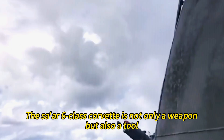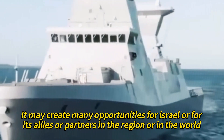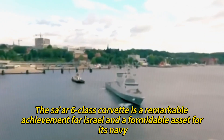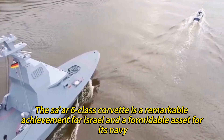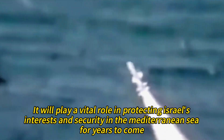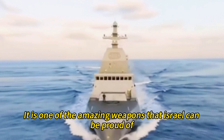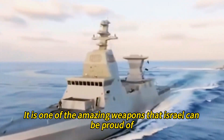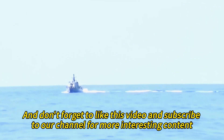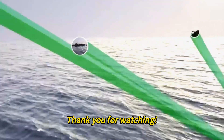The Tsar-6-class Corvette is not only a weapon but also a tool. It may create many opportunities for Israel and its allies or partners in the region and in the world. It is a remarkable achievement for Israel and a formidable asset for its navy, and will play a vital role in protecting Israel's interests and security in the Mediterranean Sea for years to come. What do you think about this new warship? Let us know in the comments below, and don't forget to like this video and subscribe to our channel for more interesting content. Thank you for watching!